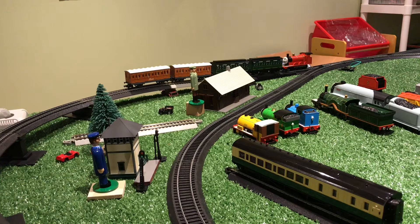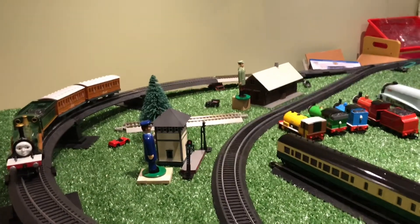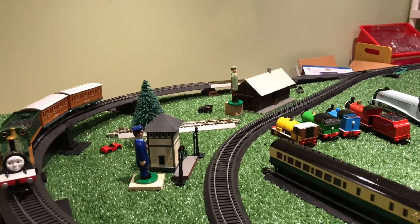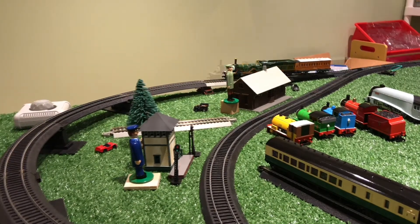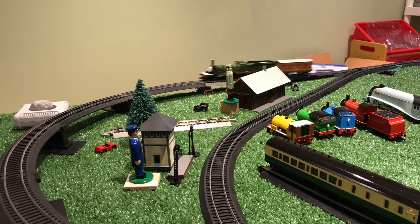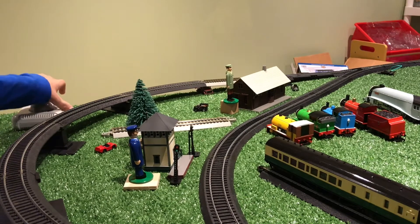So next we have Emily. Now we have Emily on the track with two coaches — let's see if she can pull them. Emily on the tracks with one coach. Let's see if she can pull one coach. Looks like Emily can only pull a total of one coach.